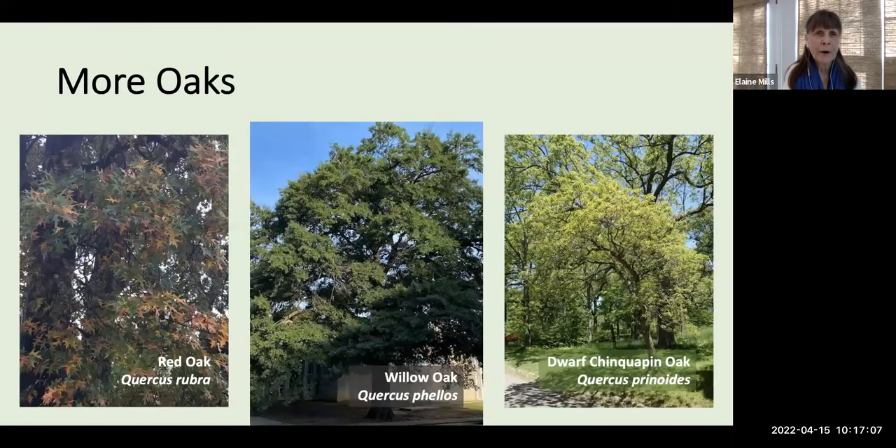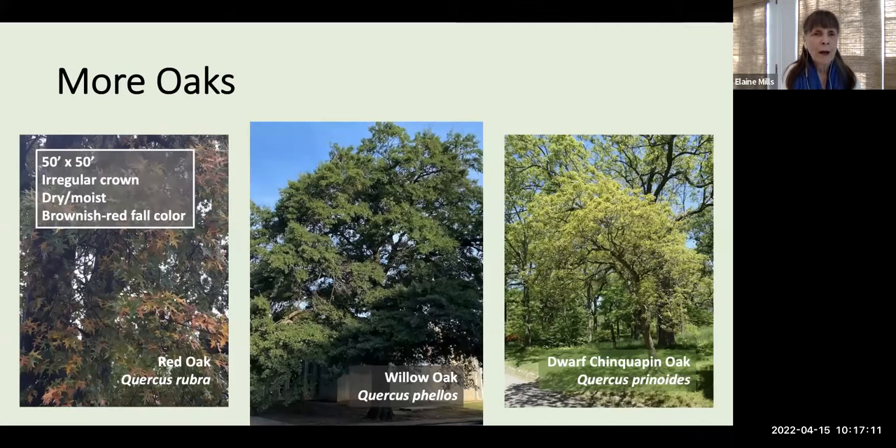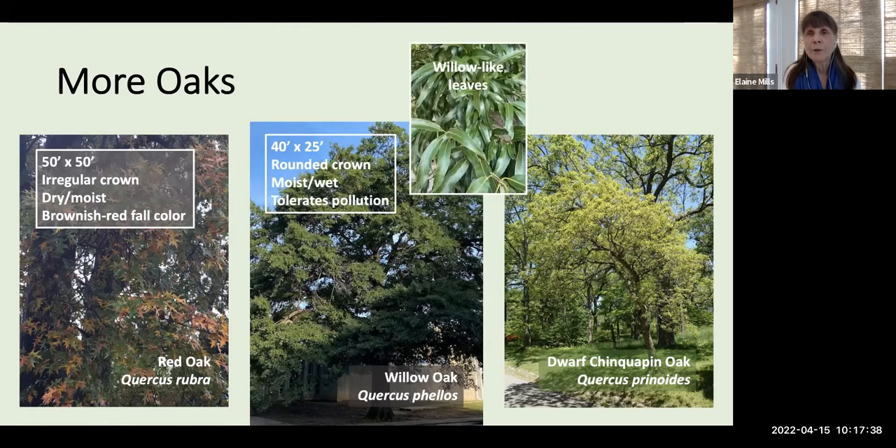If you don't have room for the white oak, consider red oak, Quercus rubra — not quite as tall and wide, faster-growing but not as long-lived, perhaps 250 years maximum. A slightly smaller, also fast-growing option is willow oak, Quercus phellos, which prefers moist to wet locations and tolerates pollution, making it a good street tree — with interesting willow-like leaves. If you need something even smaller, the dwarf chinkapin oak, Quercus prinoides, grows only 12–25 feet high and wide, tolerates poor dry to moist soil, and begins producing acorns at just three to five years.